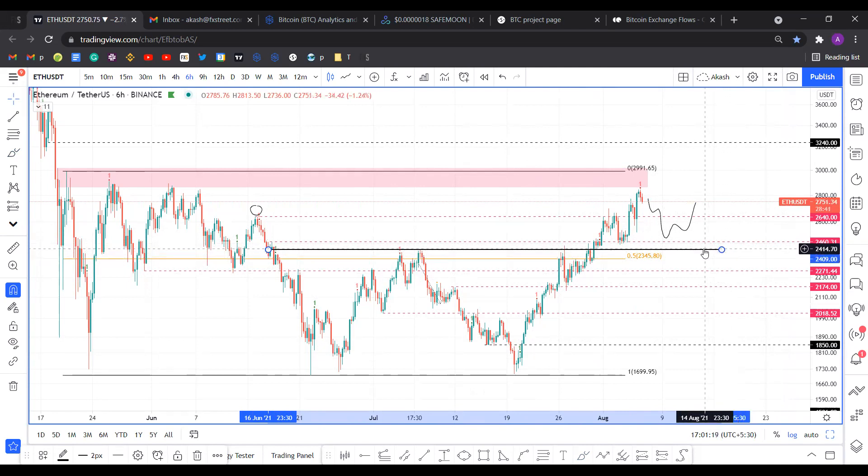Even if it goes below this briefly, any close below the 50 fib here would kind of completely shift the trend and invalidate this bullish move that we've made. This could probably lead to consolidation between these two support levels here, 2,174 and 2,271. So I don't want that happening. But from a bullish perspective, a minor retracement to either of these three levels — 2,460, 2,409, and 2,345 — is acceptable.